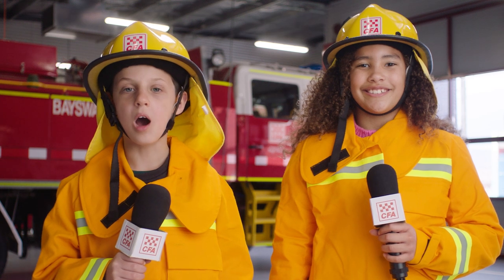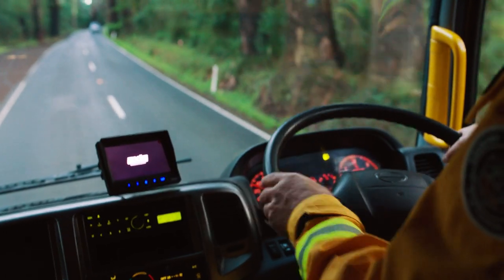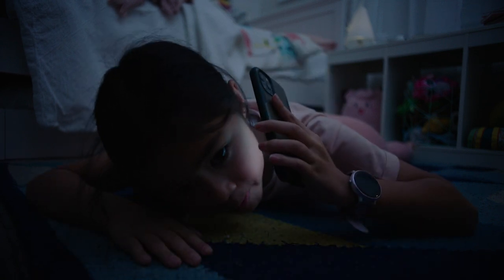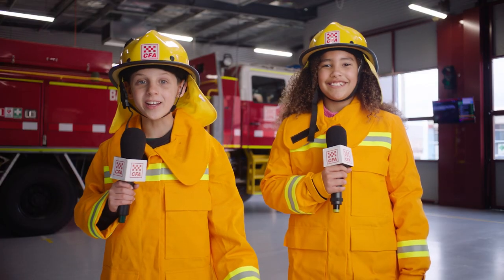And don't hide under your bed or in the closet or they might not see you. How will they know where we are? When the firefighters come to your home, you will hear them shout, Fire Brigade, anyone here? And you can shout back to tell them where you are. If you have a mobile phone, you can call triple zero and tell them you're trapped in your room. Now you know what to do, you can practice your home fire escape plan. Thanks Harvey. Now we know what to do if our house is on fire.